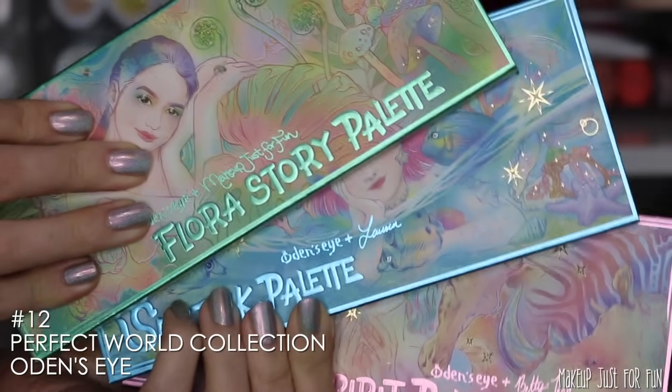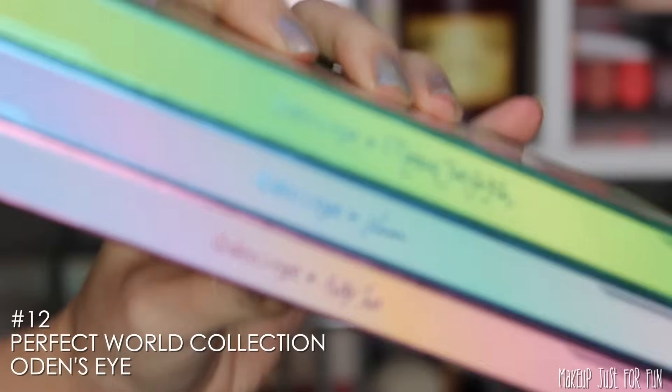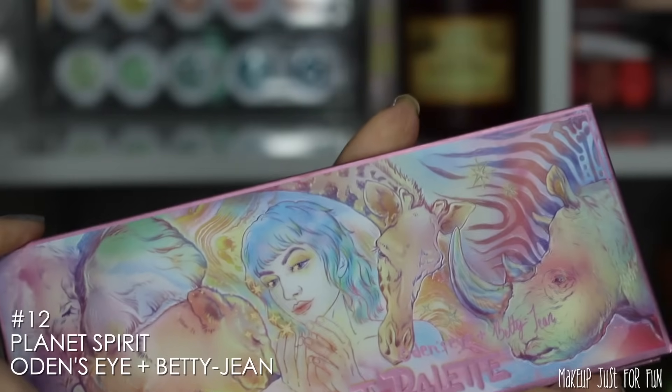I would feel like a big giant jerk putting my own palette as number one, but just know I do think it's great — not in a conceited way, just in a way that it turned out even better than I envisioned. These three work just beautifully together and I always think of this trio as one entity. The Perfect World Collection is still available on the Odenseye site, though all three palettes are currently listed as low stock, so they may not last much longer.